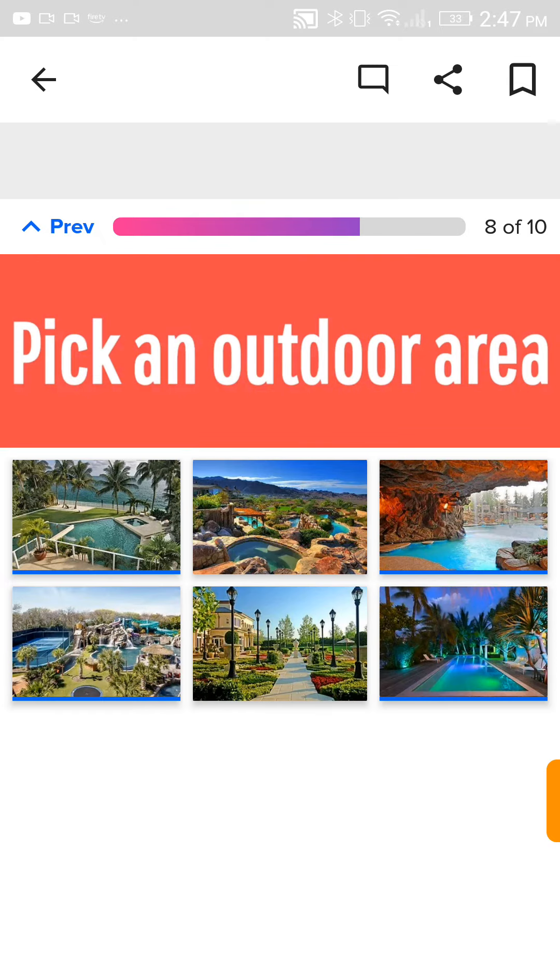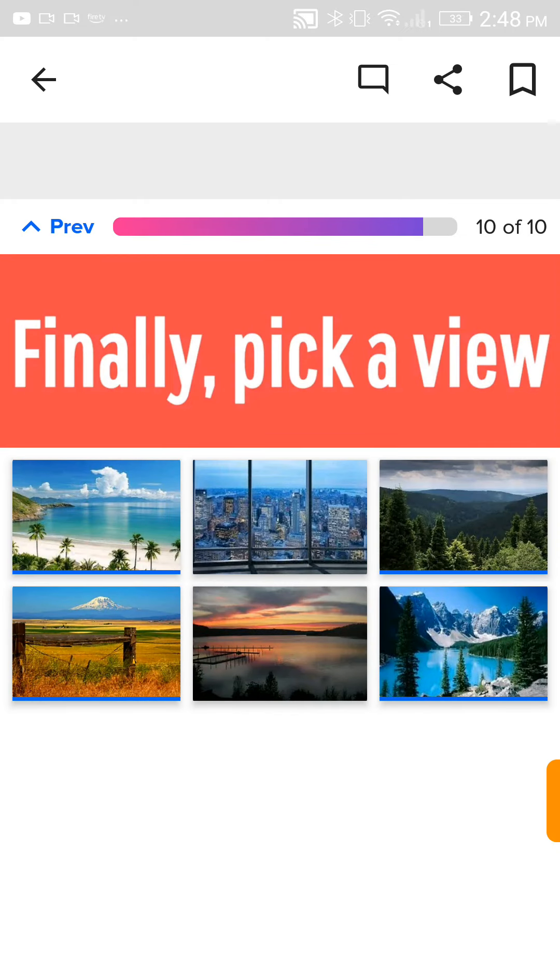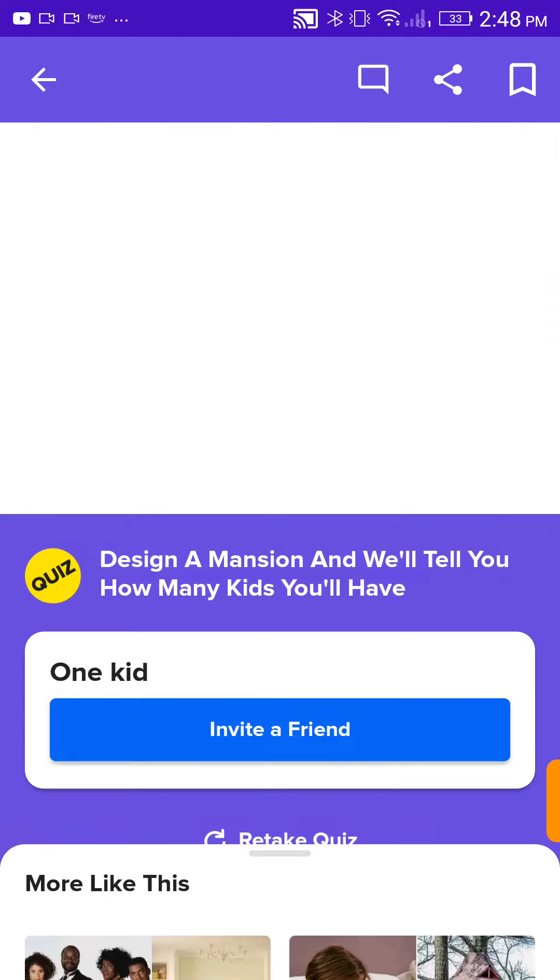Pick an outdoor area. The entire water park in the bottom left corner. Pick an extra room. I'm gonna need that closet — wait, but I love the library. I can put closets behind the bookshelves. I'm rich anyways. I wish. Pick a view. I love the city, so I'm gonna do the city.